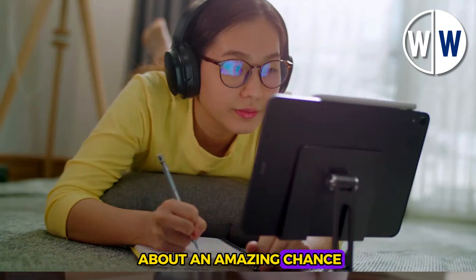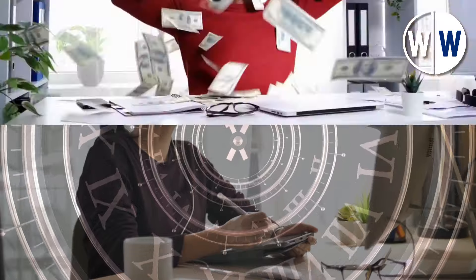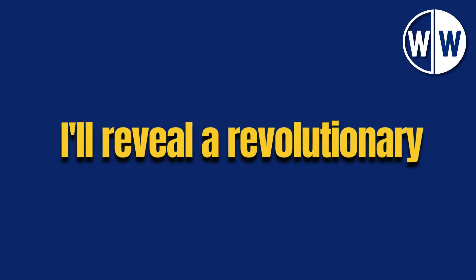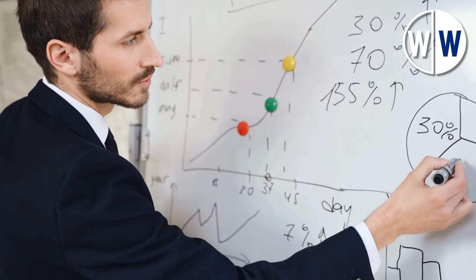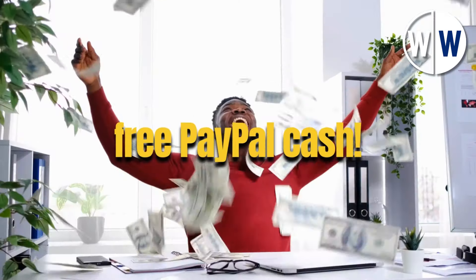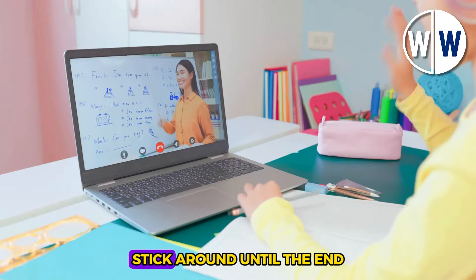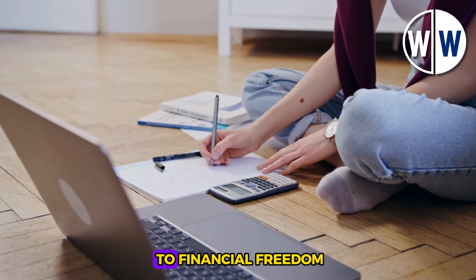Get ready to learn about an amazing chance to make $600 or even more every half hour using free PayPal money. Get pumped because in this video, I'll reveal a revolutionary way for you to earn cash online quickly. If you're keen on making $600 or more every 30 minutes with free PayPal cash, make sure not to skip this video. Stick around until the end to find out how you can use this opportunity to start your path to financial freedom.